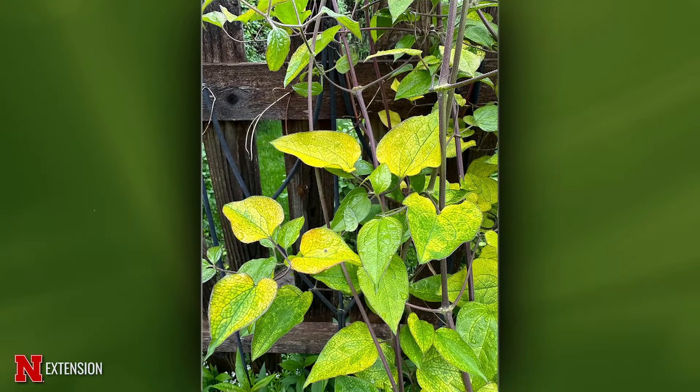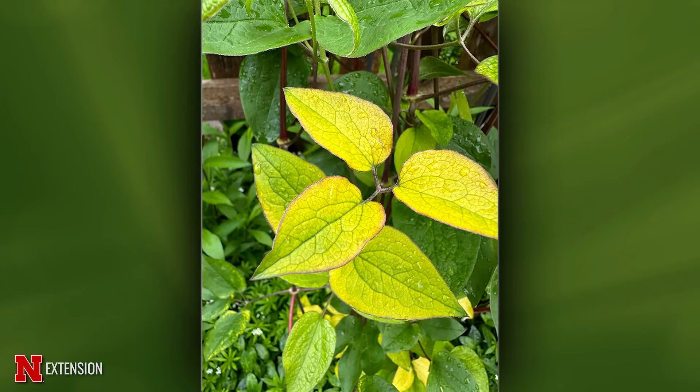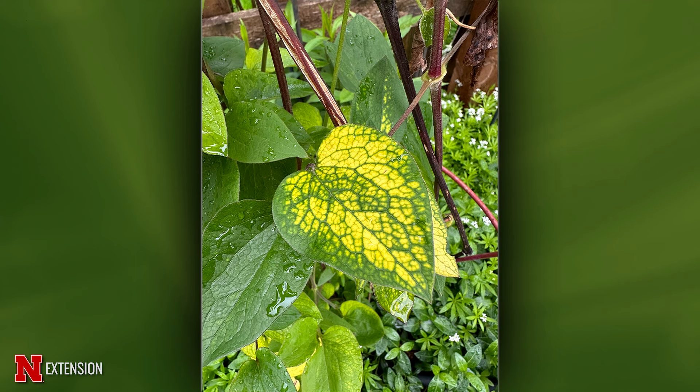The same viewer has a Jack Manii clematis with yellow leaves in west Omaha. She's used Epsom salts and 10-10-10 fertilizer and can't get rid of the yellowing. She had a soil analysis done but couldn't interpret it. Take the soil analysis to the local extension office and have them help interpret it. The most likely cause is a micronutrient deficiency, or possibly a virus in the clematis.